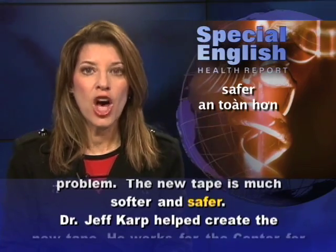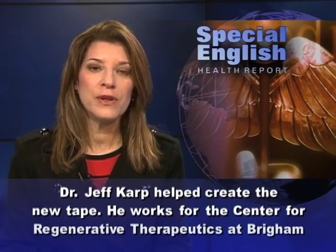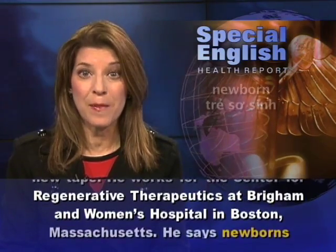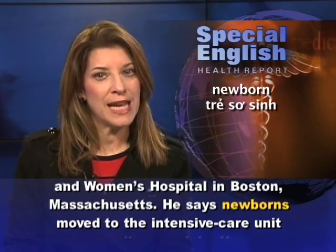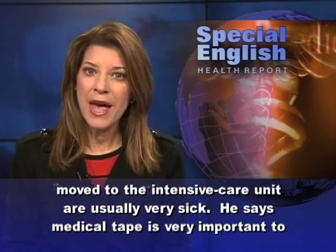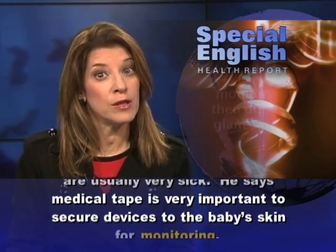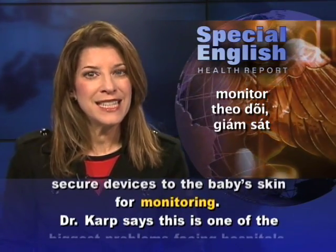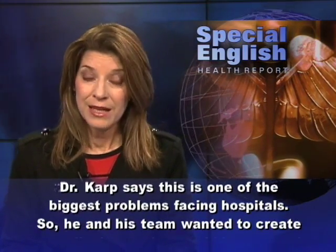Dr. Jeff Karp helped create the new tape. He works for the Center for Regenerative Therapeutics at Brigham and Women's Hospital in Boston, Massachusetts. He says newborns moved to the intensive care unit are usually very sick. He says medical tape is very important to secure devices to the baby's skin for monitoring. Dr. Karp says this is one of the biggest problems facing hospitals.